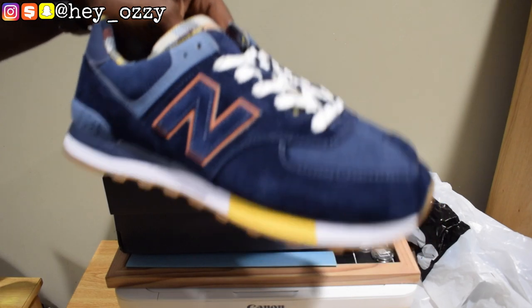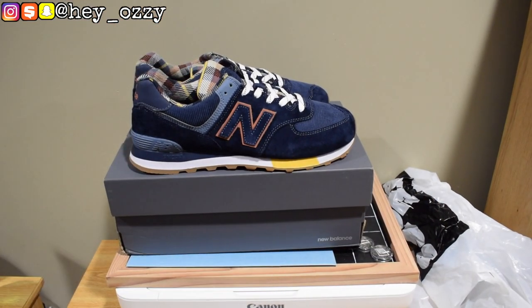Yeah, these are cool. I like these. These are sleeper shoes — people are going to sleep on them, but I'm not going to sleep on them. They look great. In the next part of the video, I'm going to show you guys how these shoes look with different pairs of pants — sweatpants, jeans, cargoes, the whole nine yards. Stay tuned, go ahead and like this video, subscribe to my channel if you're new, press the notification bell, and leave a comment about your favorite part of the shoe or your favorite New Balance model. Thanks for watching, and I'm out. Peace.